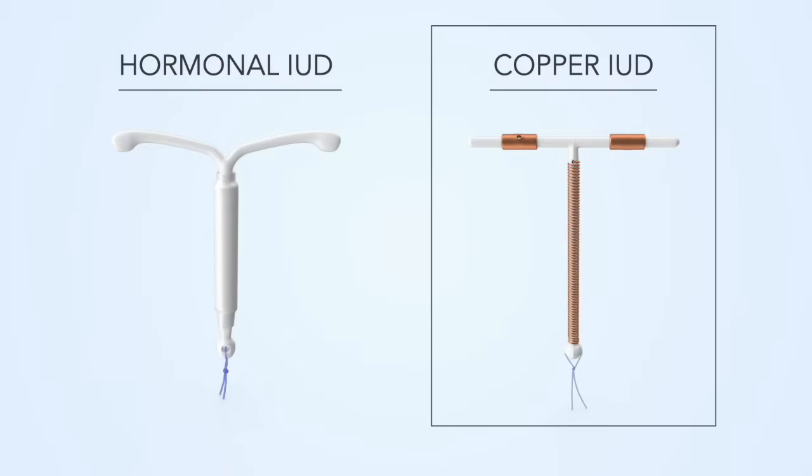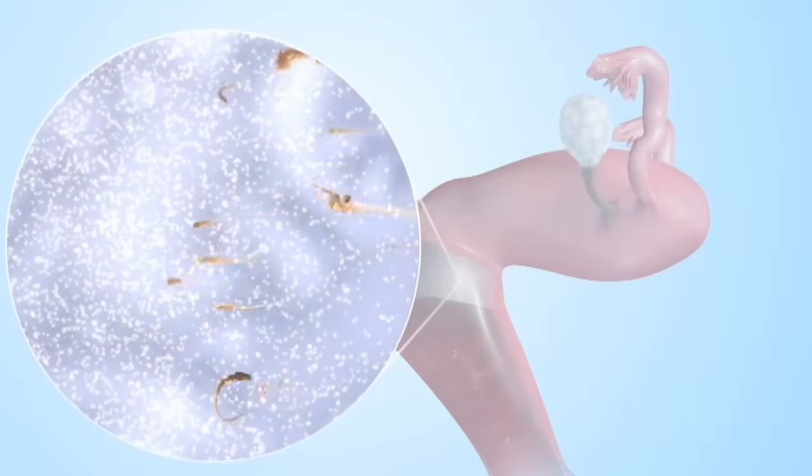Copper IUDs are wrapped with copper and change the way sperm cells move so they can't swim to an egg.